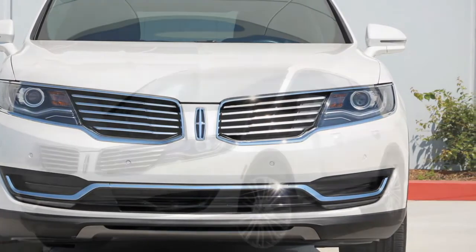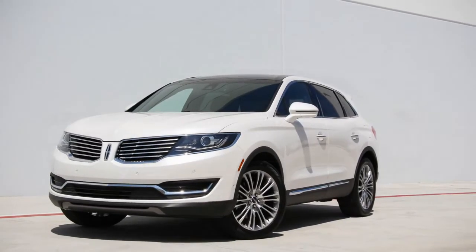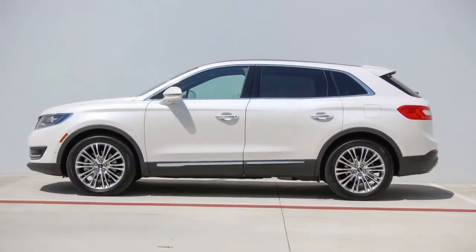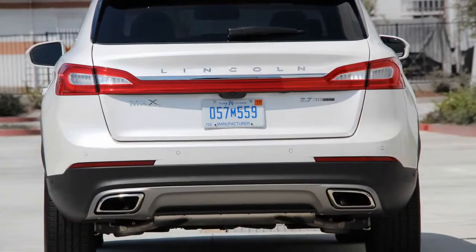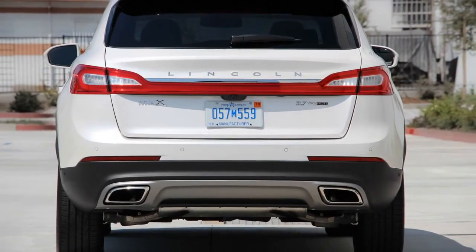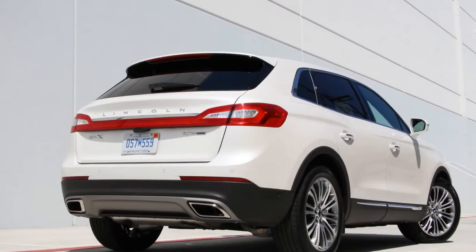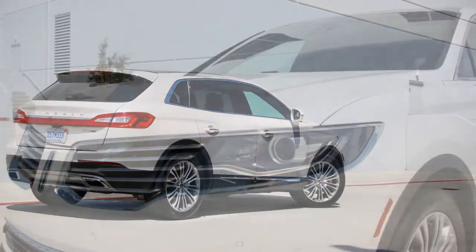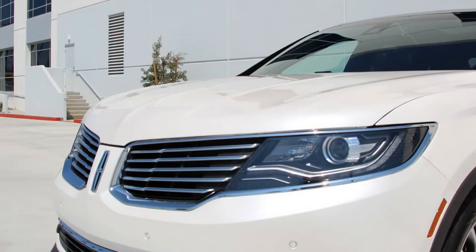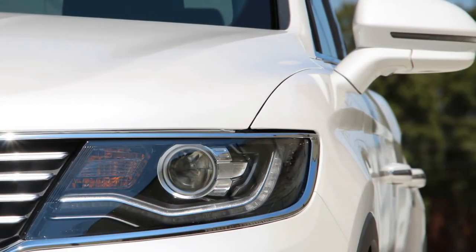Much of the MKX's interior cheapness is alleviated when you choose the Black Label trim, which coddles passengers with Venetian leather, genuine wood, and real metal, coordinated among one of four different design themes: Modern Heritage, Thoroughbred, Indulgence, or The Muse. Black Label models also bring a different ownership experience, says Lincoln — complete with a concierge, free car washing, a yearly detail, and remote pickup and delivery services. But that comes at a steep price. A Black Label model with the 2.7-liter EcoBoost and a similar level of equipment as the Reserve version we tested costs nearly $61,000, even more if you opt for the 22-way seats or all-wheel drive.